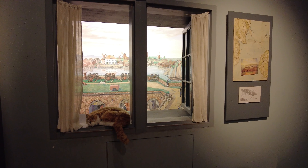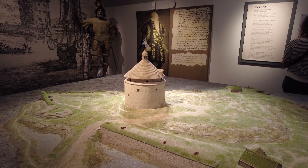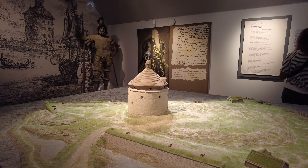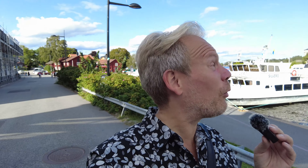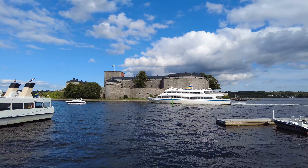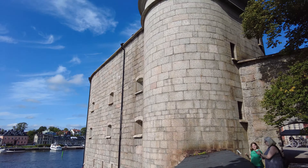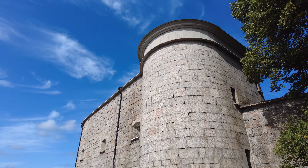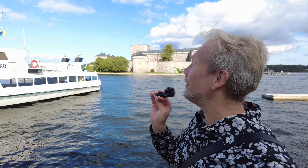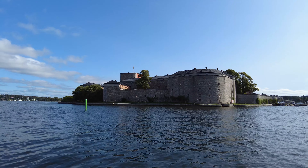There have been defensive fortifications here since the 1500s. In the 16th century, King Gustav Vasa decided that there should be a fort here to protect the entrance to Stockholm from the Baltic. That fort still remains here today — the Vaxholm Fortress. However, it doesn't look like it did in 1548; the fortress was completely rebuilt in 1833. So what you see here is a relatively modern fortification, but it's still one of the most noticeable features of Vaxholm.